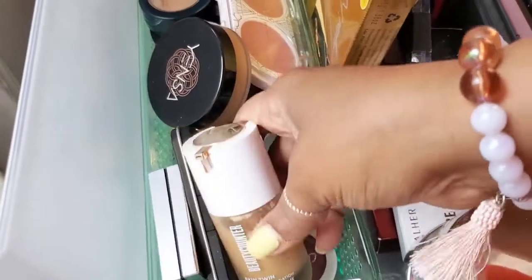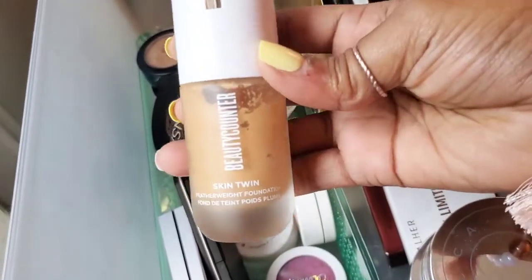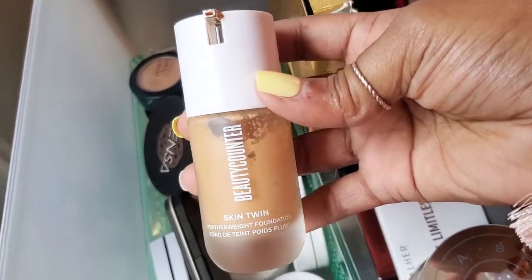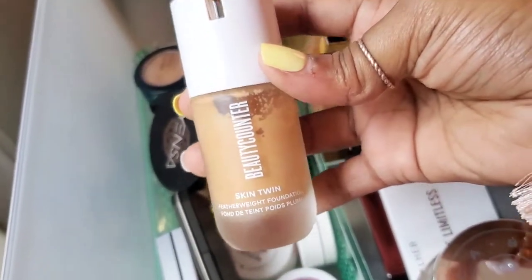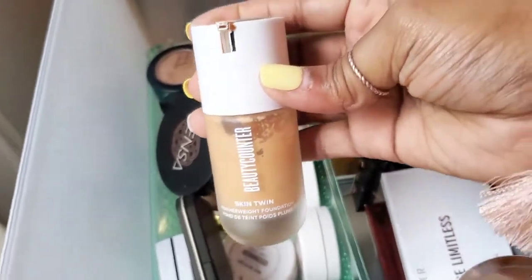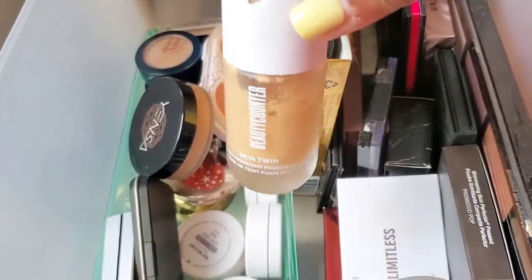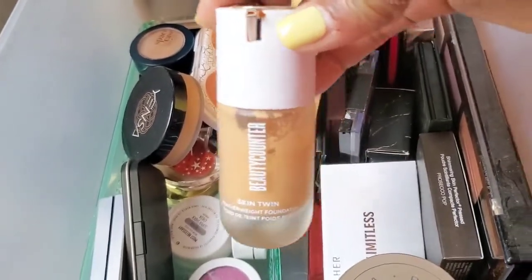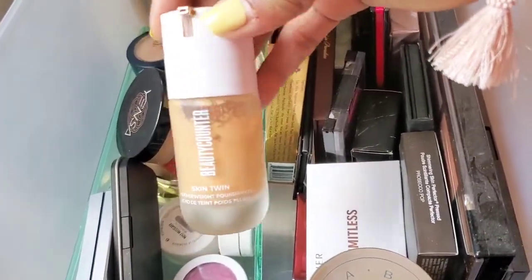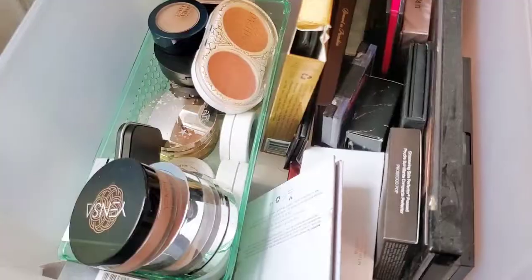This is my favorite BeautyCounter Skin Twin Featherweight Foundation. You guys, this is amazing — if you're looking for something lightweight that just feels like skin, this is it. It also has great skincare ingredients, so you're getting a two-in-one product: foundation and skincare in one bottle. I'm definitely going to keep that. I might put this back on my vanity instead of keeping it in here because I do reach for it often.